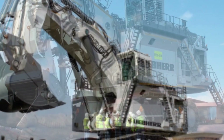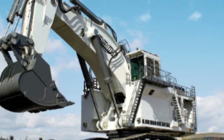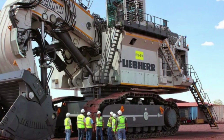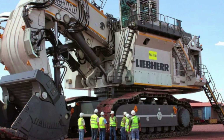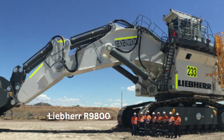Its size and power also make it ideal for use in mining operations, where it can be used to extract valuable minerals and ores from deep beneath the earth's surface. Overall, the Liebherr R9800 is an incredible piece of machinery that represents the cutting edge of modern excavator technology. Its size, power, and advanced features make it a truly formidable tool capable of taking on even the toughest excavation and mining tasks with ease.